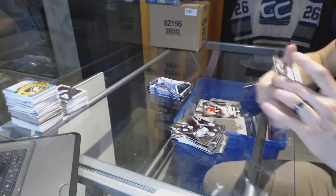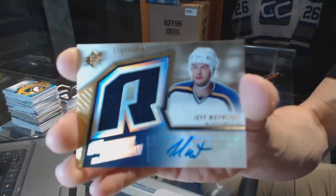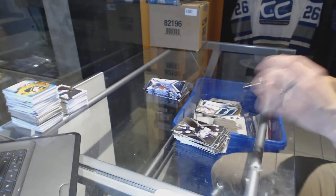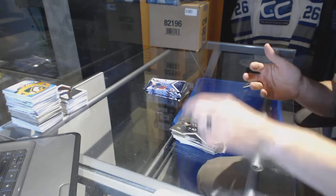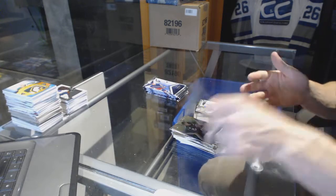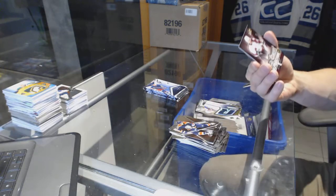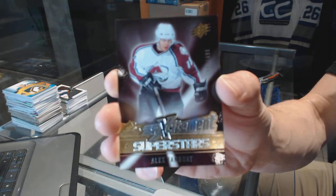We've got a rookie jersey autograph numbered to 99 for the St. Louis Blues — Jeff Roywitka. Base. SP Excitement Superstars numbered to 499 for the Colorado Avalanche — Alex Tanguay.